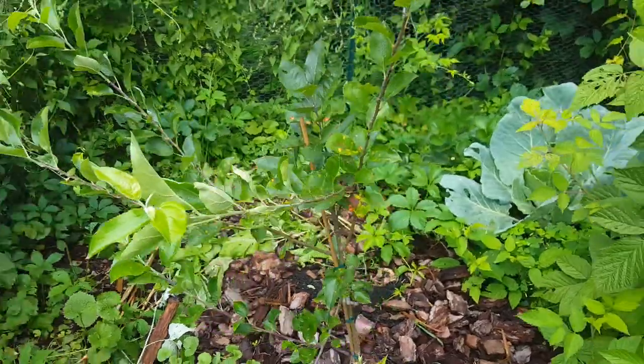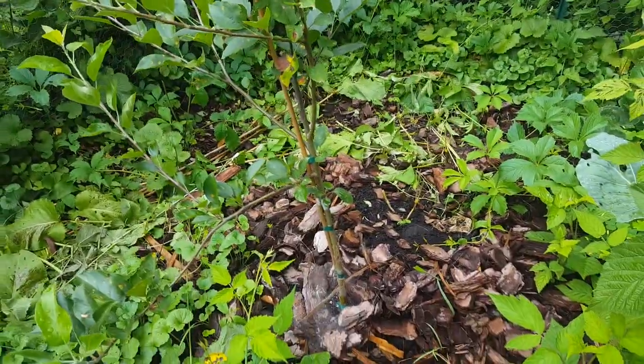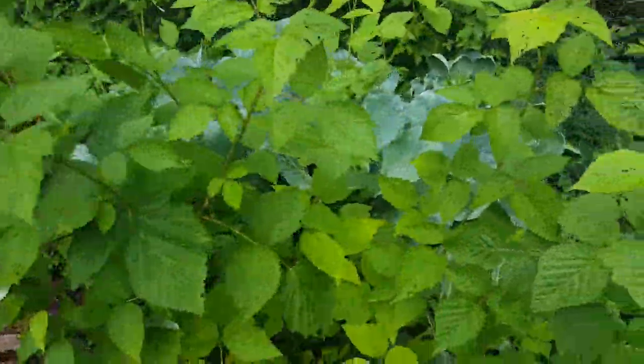This apple tree I put in this year. And there's a spiderweb here. We'll see if it takes or not. It's got to get a little bit of strength. It's done a little bit of growing.